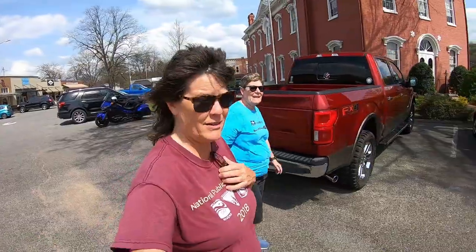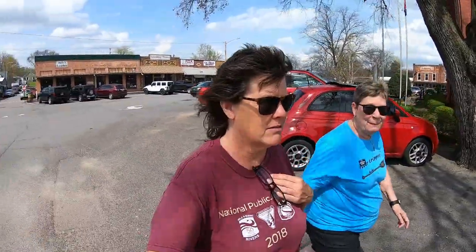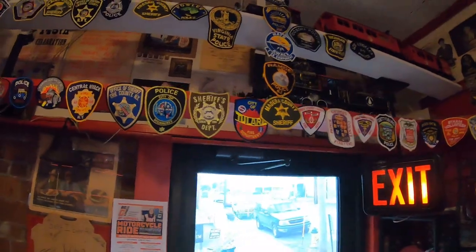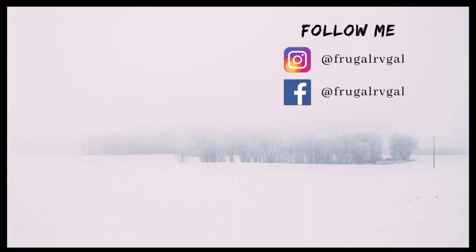So now we're in downtown Lynchburg — the big town of Lynchburg. We're going to go eat some barbecue, and of course the wind's blowing. That's what happens after you go to the Jack Daniel's Distillery and then walk downtown. The Barbecue Caboose Cafe — we need to sit outside. They have pizza too. I'm hungry.